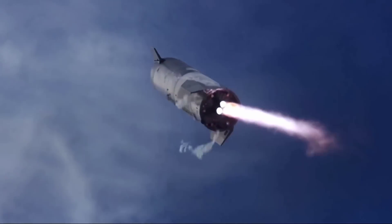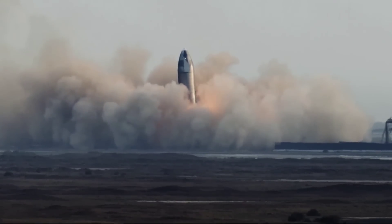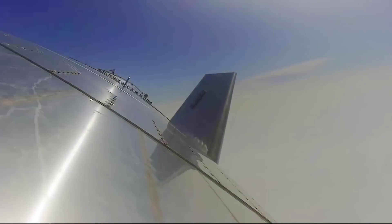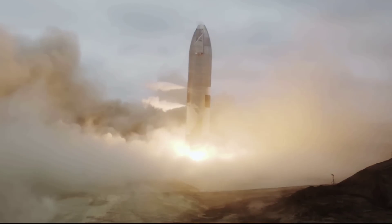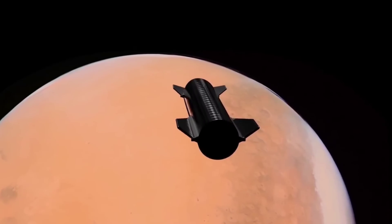Just from the human landing system standpoint, we had 27 functional performance requirements that we asked the offerors, including SpaceX. We went through a very detailed technical design, construction standards, safety, as well as health and human performance work, and all of that was pulled together and shaped various aspects of their Starship. They were able to meet or exceed the items that we required for safe human landing.